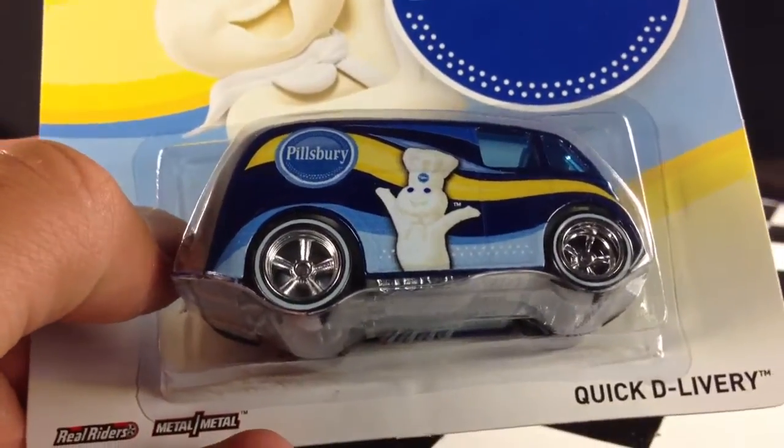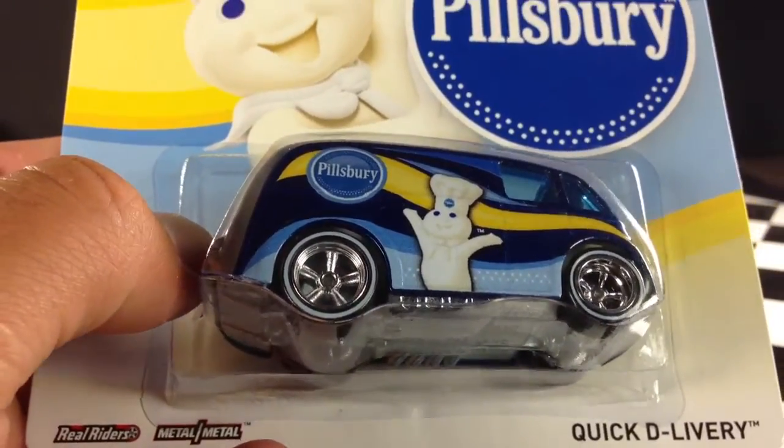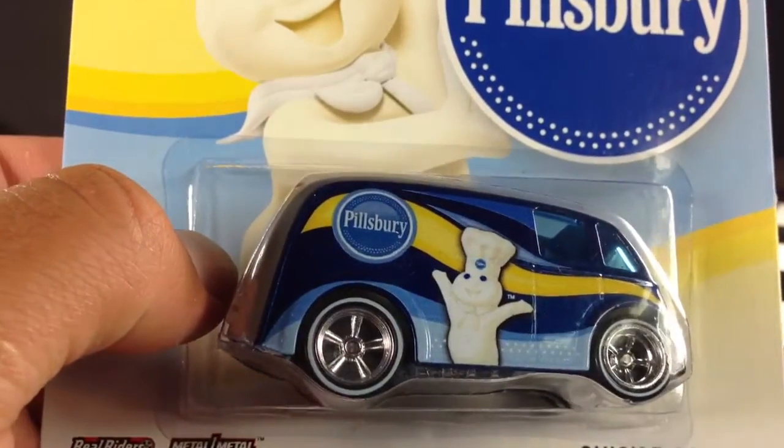Hey, how's it going? You're looking at the Quick Delivery. This is Pillsbury Branded — from the General Mills series of pop culture cars in the 2013 line.